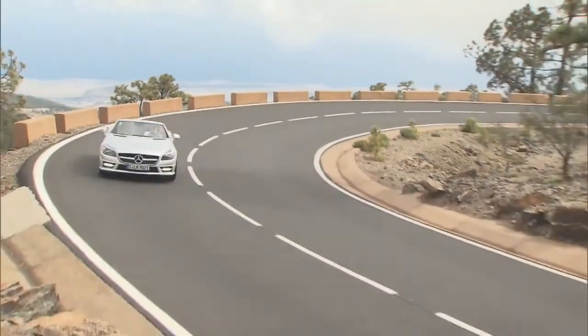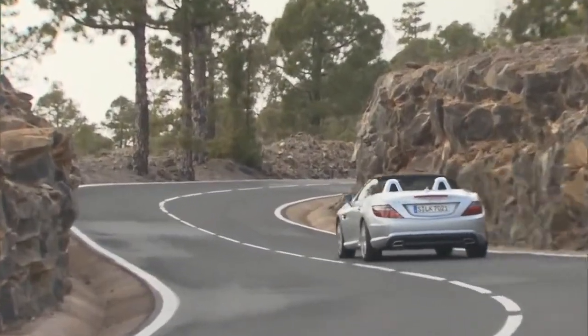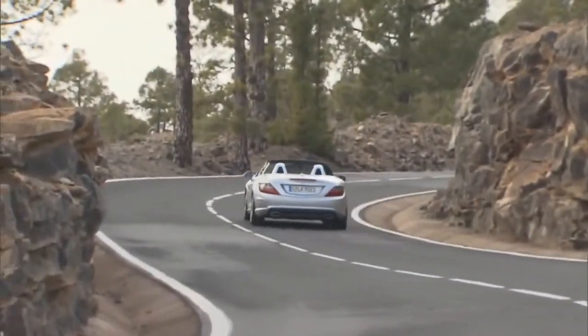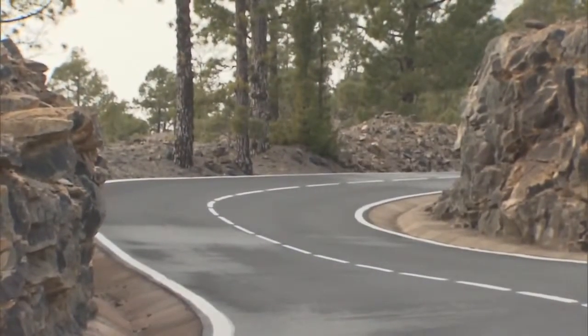The new SLK has been out in German showrooms since March of 2011, starting at a price of 38,650 euros.